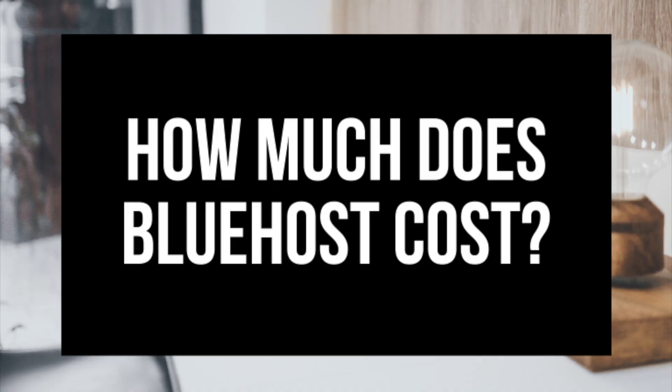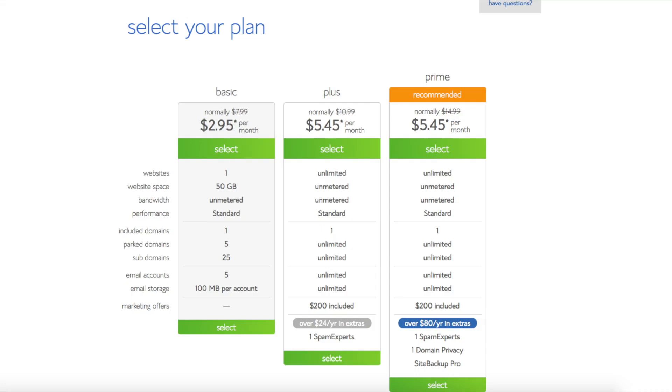The next thing I want to cover is how much does it cost to get Bluehost. I'm going to break down the cost of Bluehost so you can see how cheap it is and how much their hosting service costs. They offer 3 different plans: a Basic plan, Plus plan, and Prime plan. Here is a screenshot of the 3 different hosting plans. You can get web hosting for as low as $2.95 a month with the Basic plan, $4.95 a month with the Plus plan, and $5.45 a month with the Prime plan.